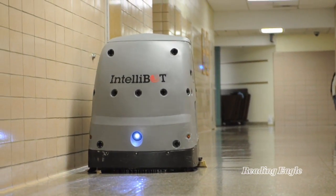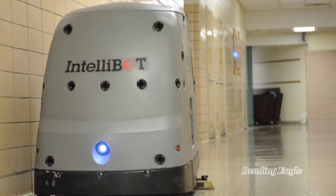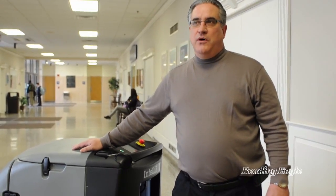The GenX Auto Scrubber is a completely autonomous floor cleaning machine. It's capable of cleaning the entire high school on one tank in the floor. It uses approximately 11 gallons of water while cleaning the floor.